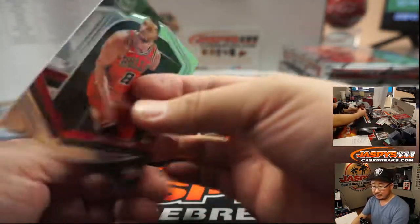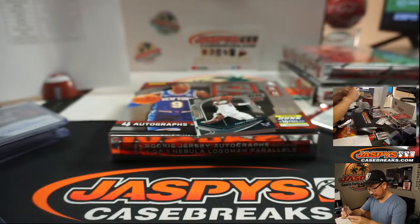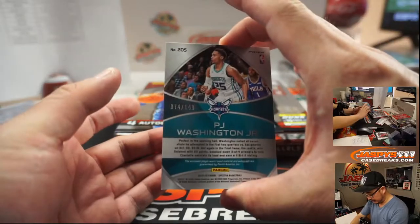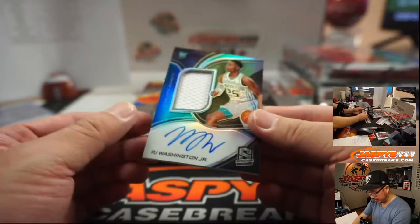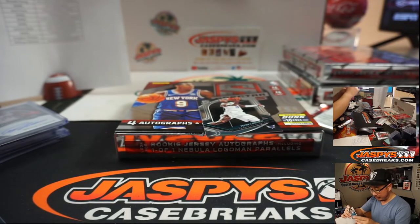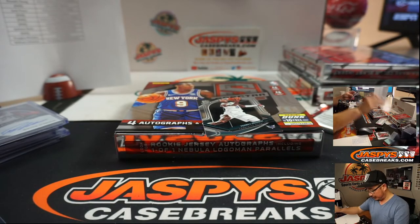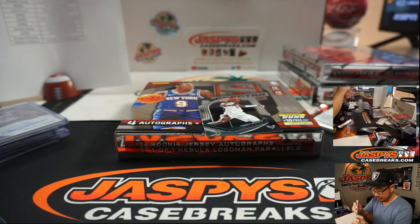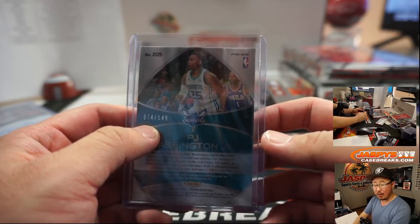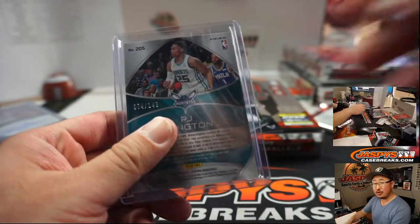Zach LaVine - also for the non-numbered group. And Terry Rozier reveals his teammate, 74 out of 149, P.J. Washington Jr., jersey and autograph - and that is for the number block group. It is 74 out of 149. Matthew Shiro at number 4.